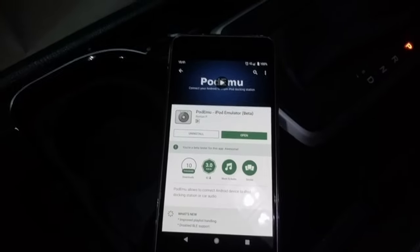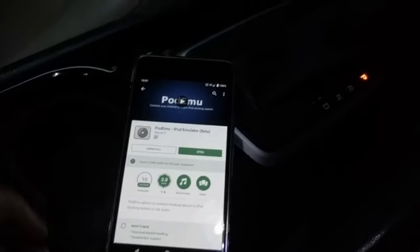Now the Podemu app can actually work with Spotify as well. I'm not a Spotify user, but apparently it works with Spotify just as well as Google Play Music.